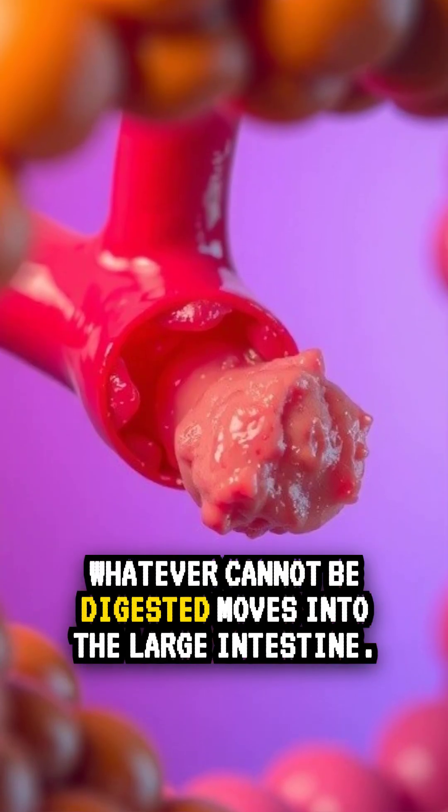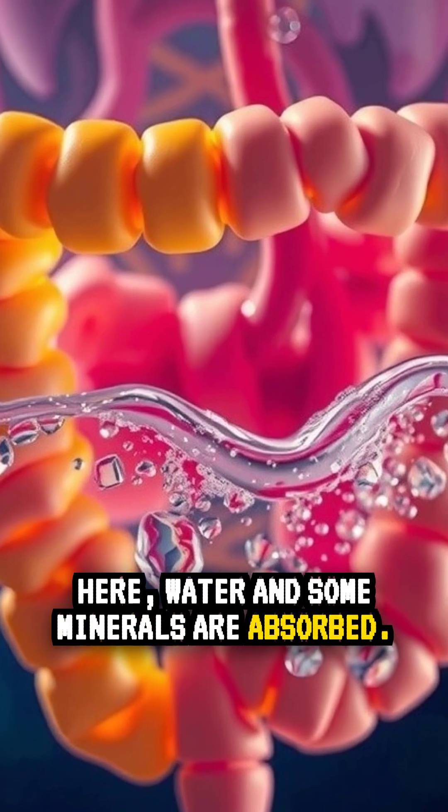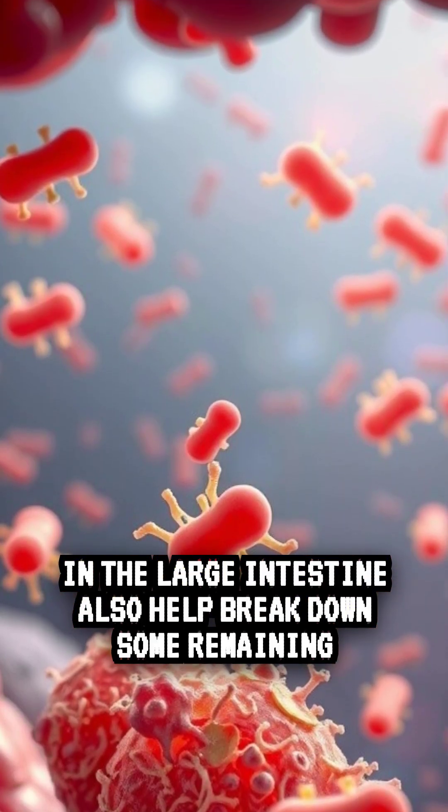Whatever cannot be digested moves into the large intestine. Here, water and some minerals are absorbed. Bacteria in the large intestine also help break down some remaining substances.